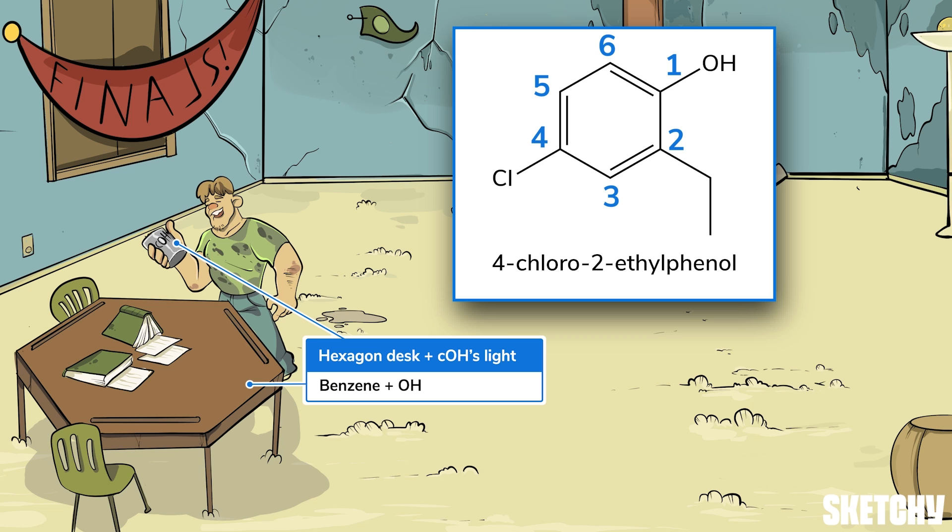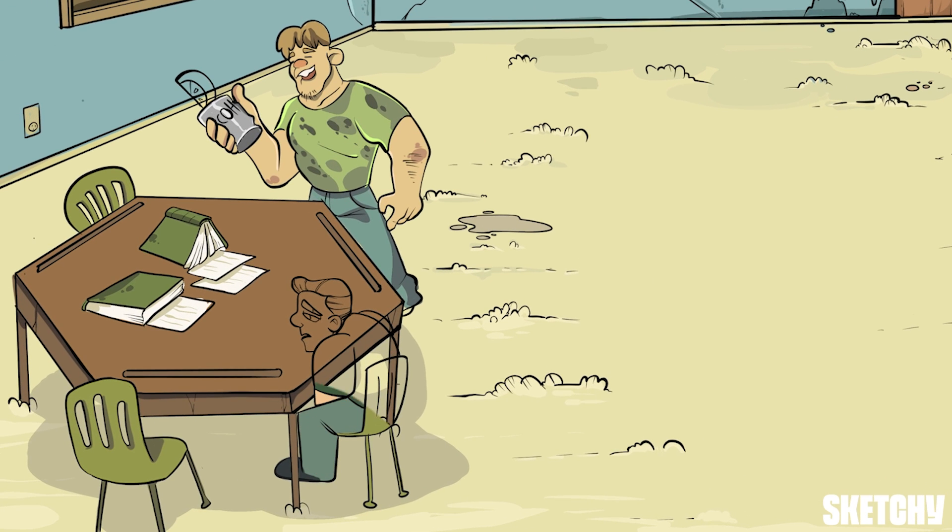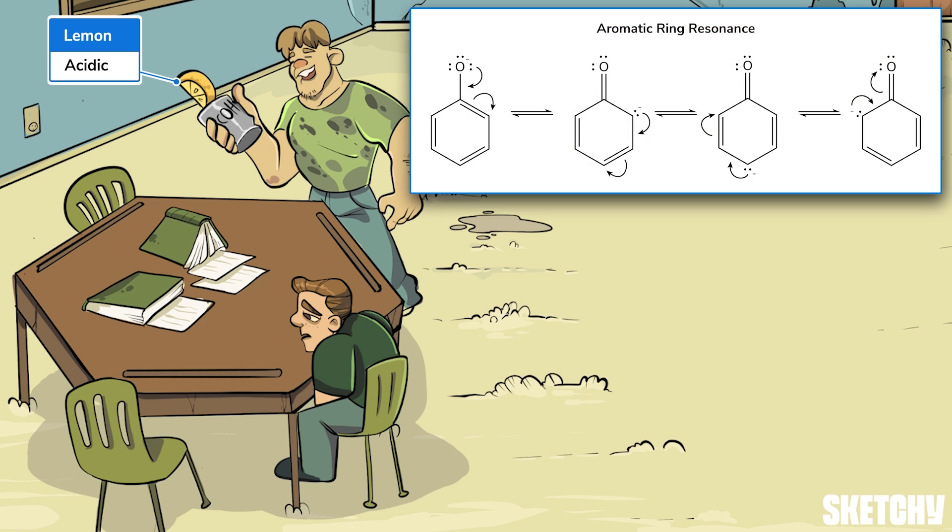Phenols are much more acidic than regular alcohols, which we can remember by the acidic lemon wedge Chad put in his Coors Light — he thinks he's sophisticated. The benzene ring of phenols makes them stable when they lose a hydrogen, which is what makes them more acidic than regular alcohols. The conjugation in the benzene ring means that the negative charge of a deprotonated phenol is shared across seven atoms rather than just one.